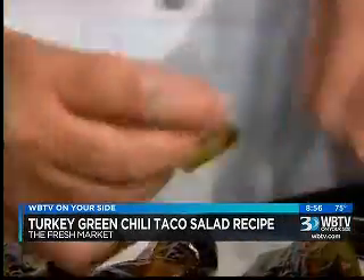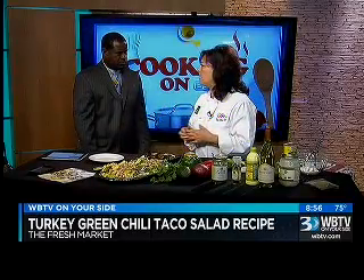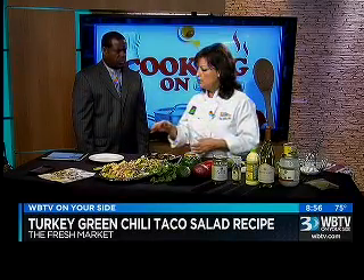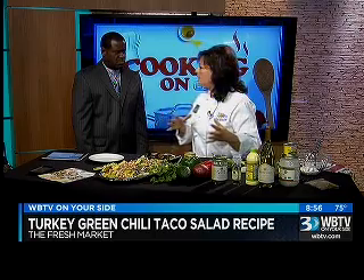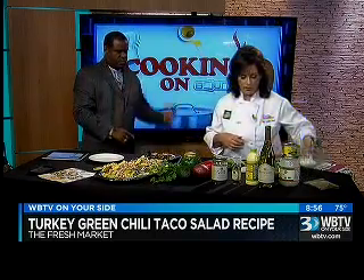And really, how long does this take to make something like this? It's so easy, and it's something that you can do in steps. So you can prepare your turkey, get your salad ready, and you can even put it together later. All right, so I'll put the dressing together for you right now.